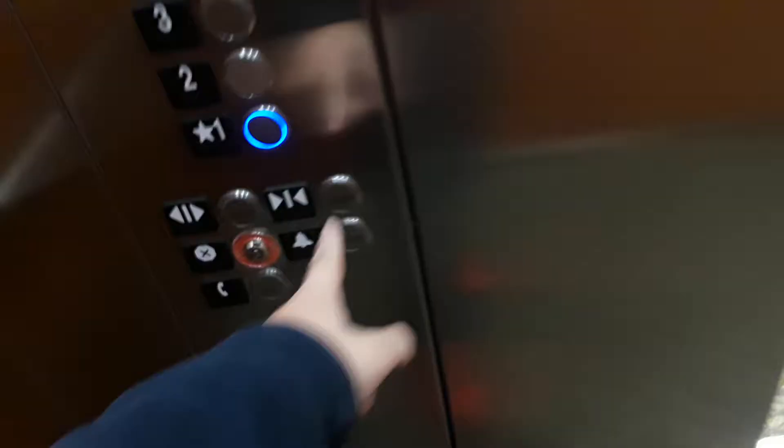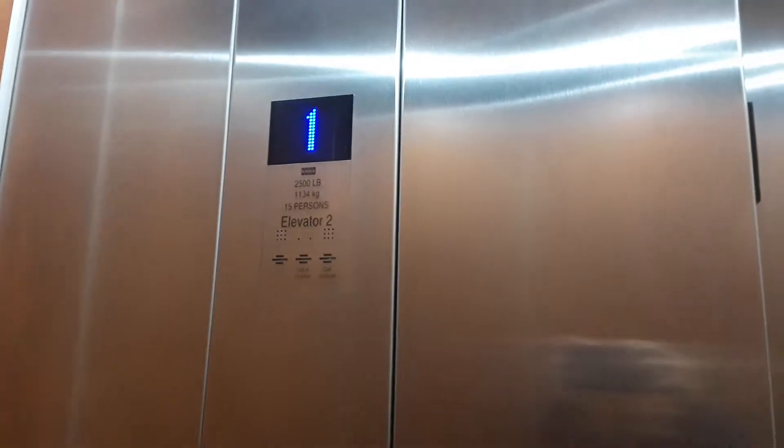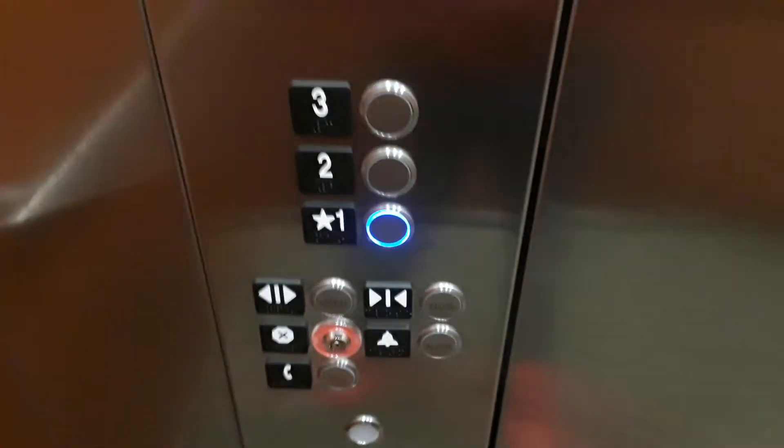Third floor. Door closed works. Really nice and really smooth elevators. We'll ride both cars. I love the blue — I don't think I've seen that before.